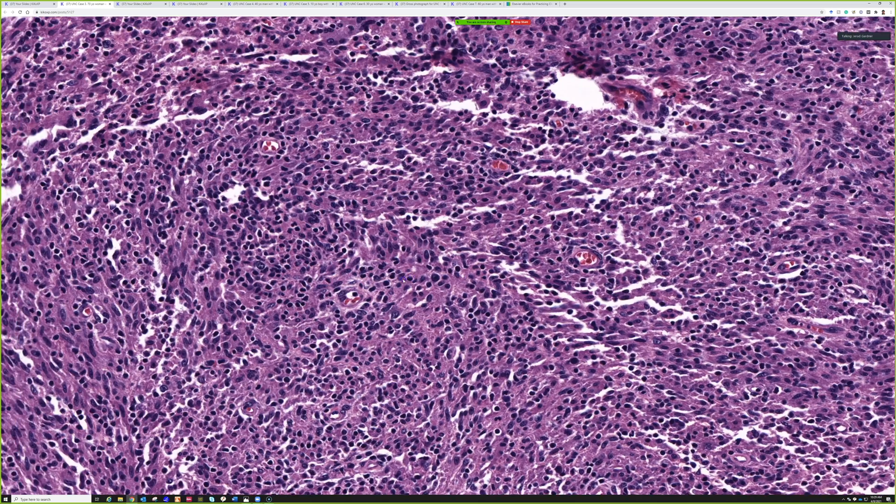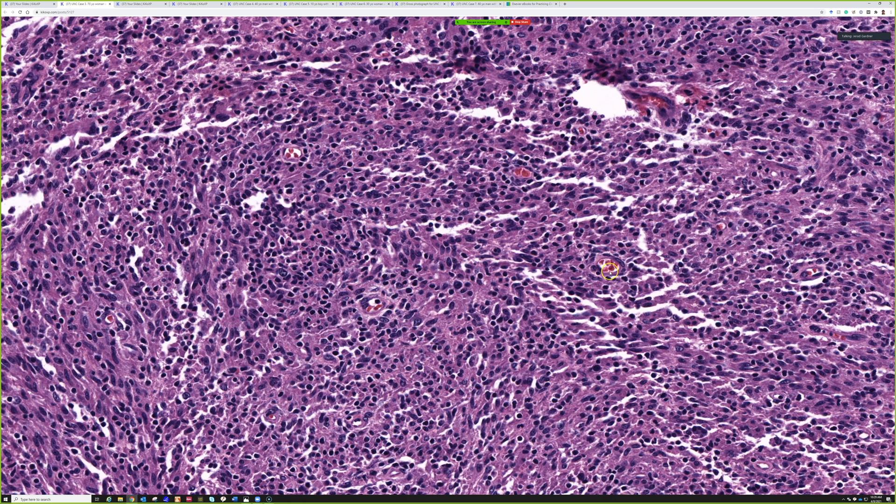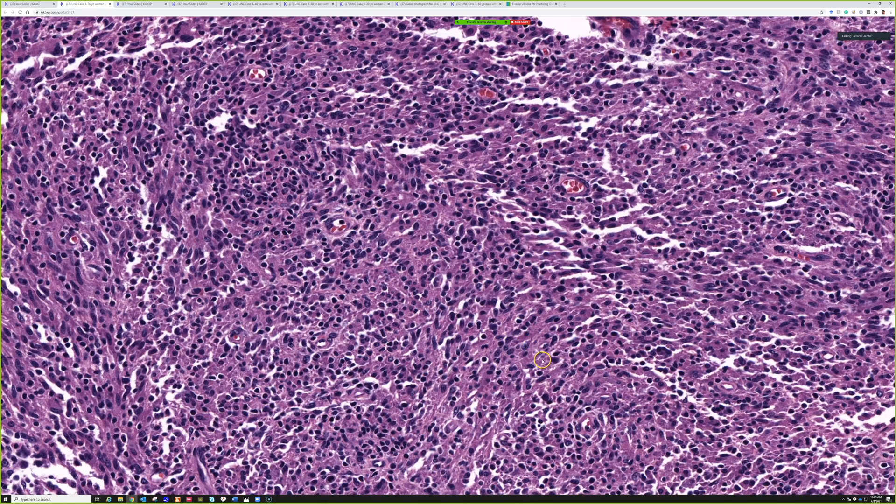There seem to be a lot of vascular spaces. It can sometimes be hard to tell, especially on a scan, but right here there's an endothelial cell making a lumen, and around here there's a pericyte — that little muscle cell that wraps around — and then the tumor cells are outside. Even though the nuclei look pretty similar, these are probably discrete little vessels in the background, though admittedly that can be really challenging, especially in hypervascular tumors.